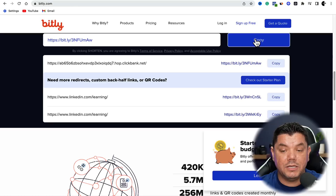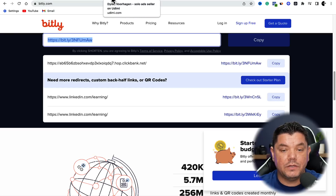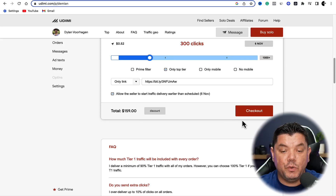This is going to give you a nice shortened link. Copy that link, and once you have copied it, come straight back over to Udimi. All you now need to do is click onto 'Only Link' and paste that link in there. Then you'll want to check out, and you'll be able to give this person instructions and the emails that you want to use.